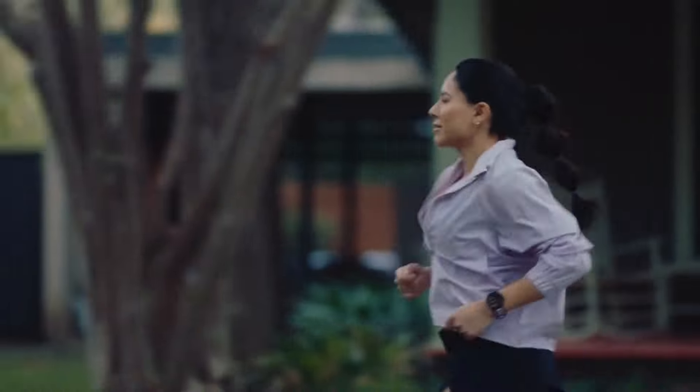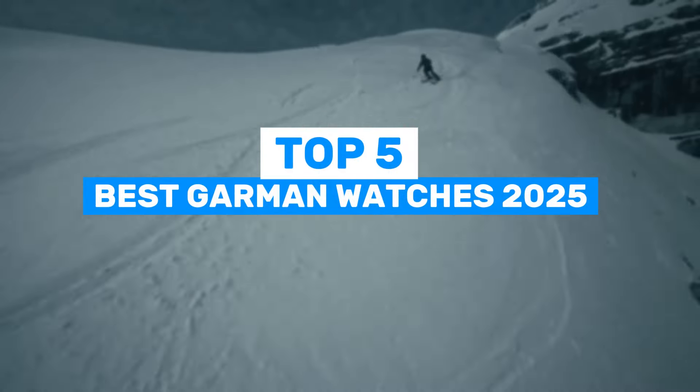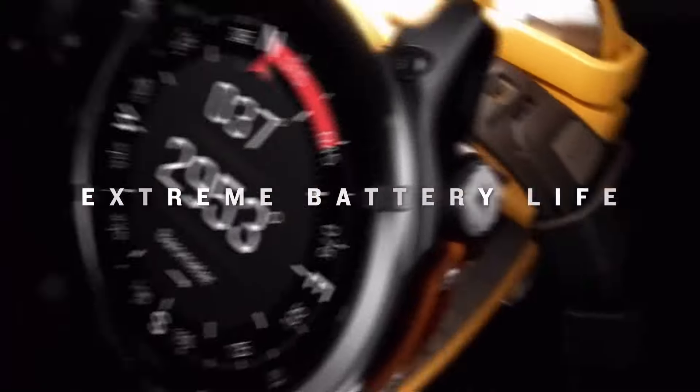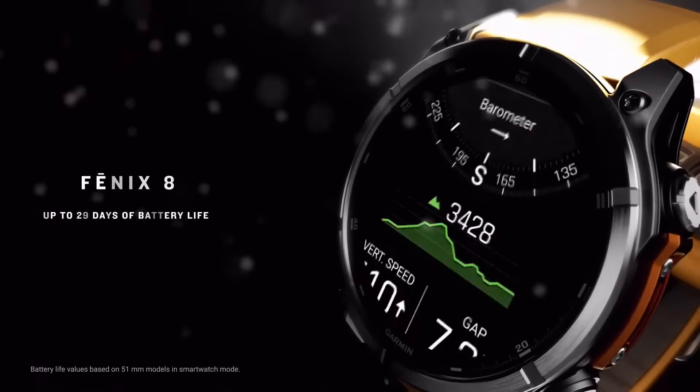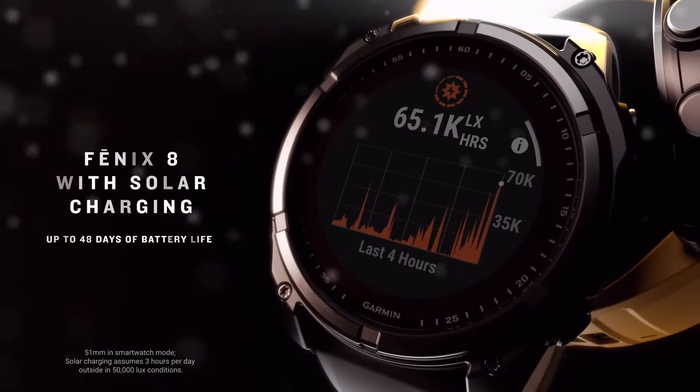Are you tired of wearing just another watch that doesn't keep up with your active lifestyle? Today, we're diving into the top five Garmin watches for 2025, perfect for fitness enthusiasts, adventurers, and anyone who needs a durable, feature-packed smartwatch. Whether you're tracking your workouts, navigating the outdoors, or simply staying connected, one of these watches will blow your mind with its incredible tech and rugged design.